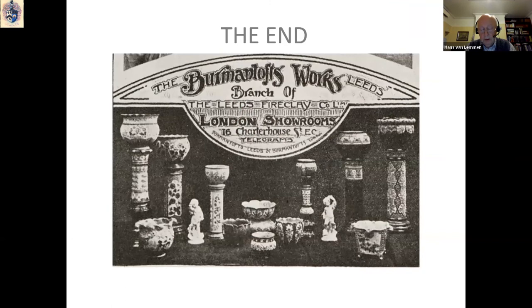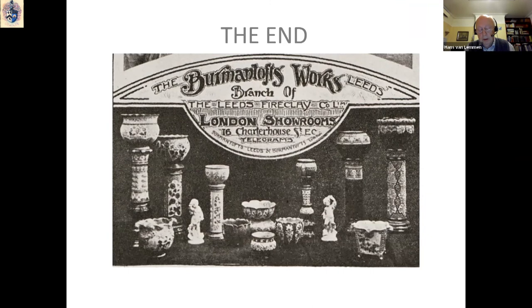So, I hope that within these short 20 minutes I have managed to give you some idea of the interesting history of the Leeds firm Burmantofts and the wide variety of ceramic products made between 1880 and 1914, which were not only used locally but also found a wide market throughout Britain and abroad. Thank you.